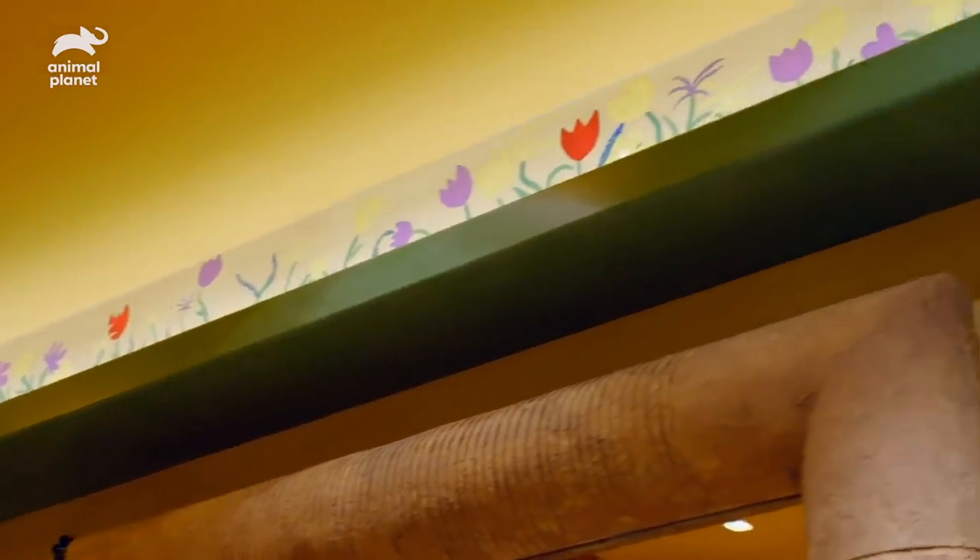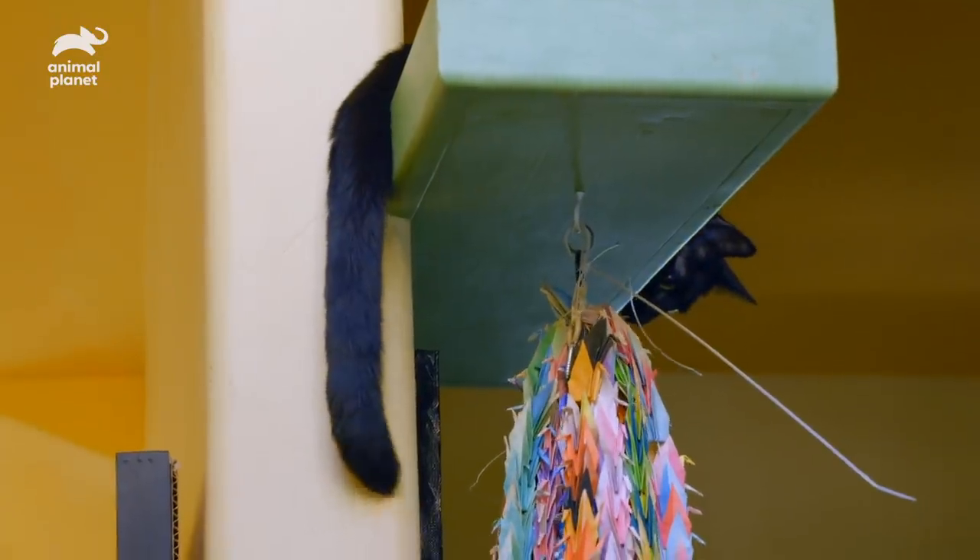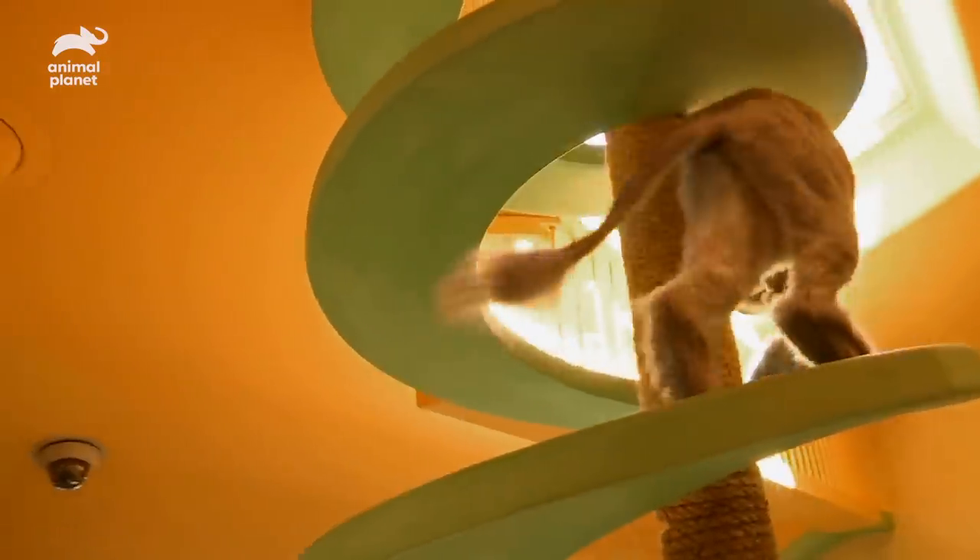Each of the catwalks has a one-inch wooden lip, which prevents the cat from rolling off if they want to take a quick cat nap.